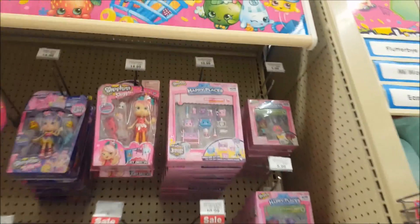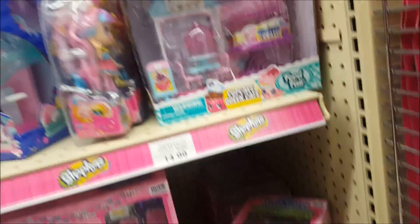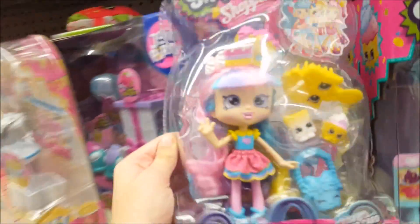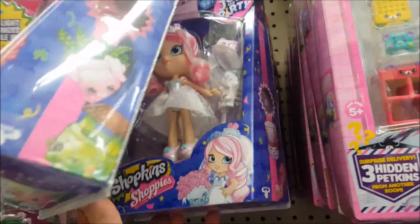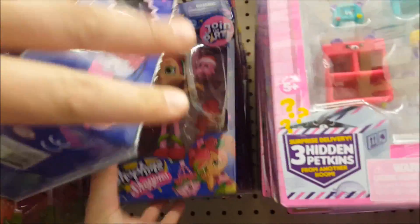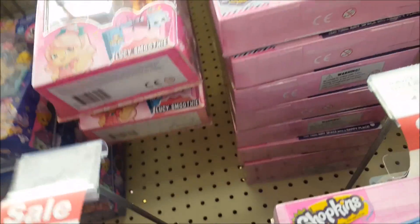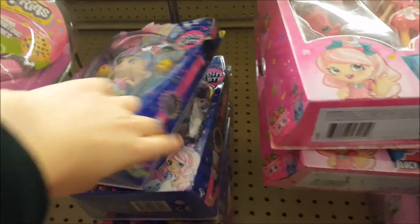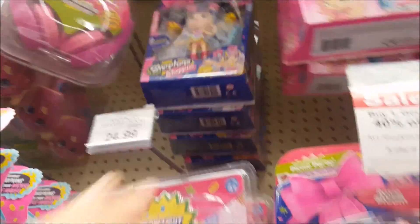We are in the Shopkins aisle and they've got the Shoppies — the little Shoppies. We've already looked through all of them for the last three that we were missing, but they didn't have any. But they've got Rainbow Kate — she's kind of old, she's being discontinued. They've got Rosie Bloom, Bridie, another Rosie Bloom, Rainbow Kate, Tiara Sparkles, two Lucy Smoothies, and another Tiara Sparkles.